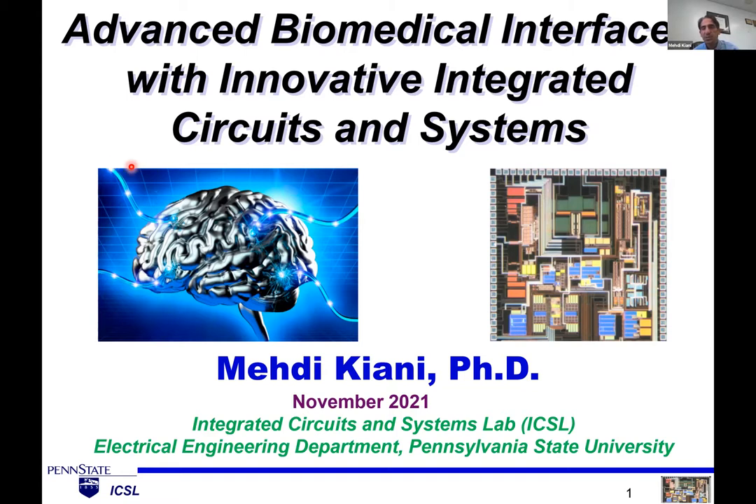Thanks for the introduction. It's a pleasure to be here. Hello, everyone. Today I'm going to present some of the work that we do in my lab at Penn State, related to biomedical applications. In this talk, I'm going to pick two of those applications, which are a combination of ultrasound and circuits and systems, and show you how we use ultrasound in our systems to develop innovative medical applications.